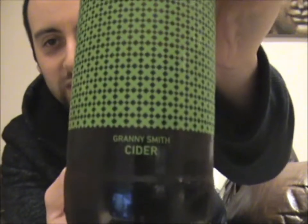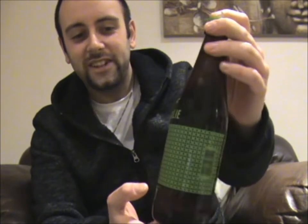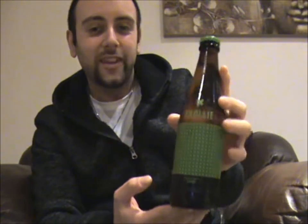Their newest addition to the line is this one right here — it's their Granny Smith Cider. I like the design of these bottles, I really do. I don't know what it is about it, because it is just a bunch of X's, but it really is effective. The Granny Smith apple is generally quite a sweet-tasting apple, and it's not normally one that you find in ciders. So it would be really interesting to see how this one's going to taste. Scully does seem to try and use different apples from the norm to create some really interesting tasting ciders.